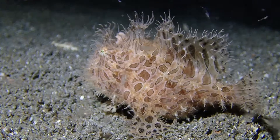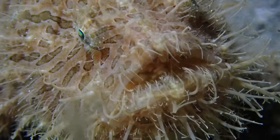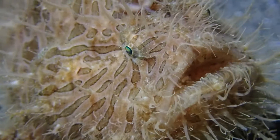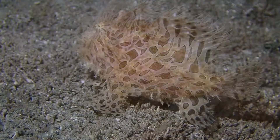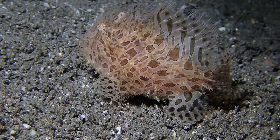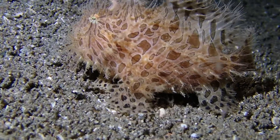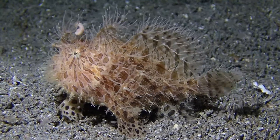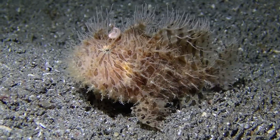Frog fishes prefer to use their pectoral and pelvic fins to walk. Here you can see a close-up of the mouth — what a character this fish is. And again, this hair is not to keep it warm like a mammal, but to camouflage it as algae. Here's more footage of the frog fish walking, using its pectoral and pelvic fins to push itself over the sand. This is probably a much more energy-efficient way of moving forward compared to swimming, and it's also more in keeping with its role as a ball of algae.